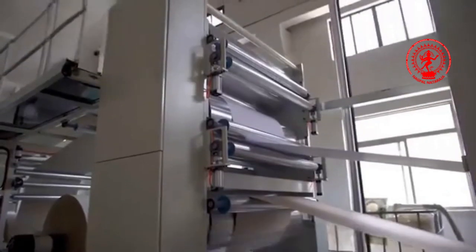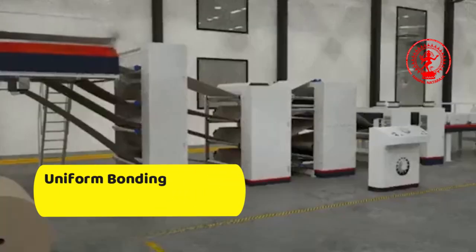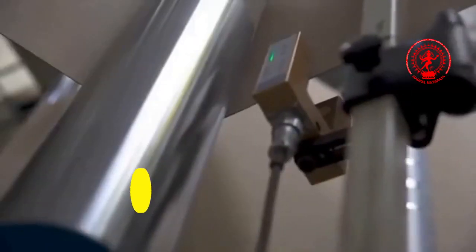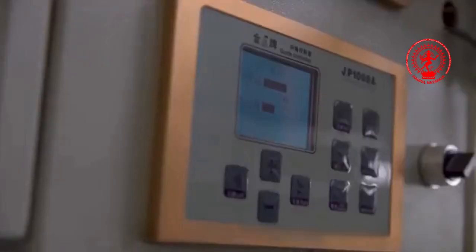Adhesive application is precisely controlled to ensure uniform bonding of composite boards, followed by pressure bonding through a laminating machine and additional reinforcement via a press.